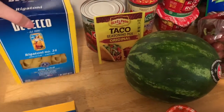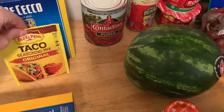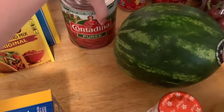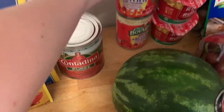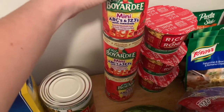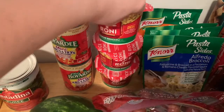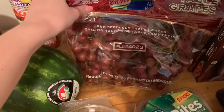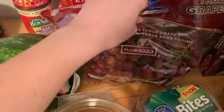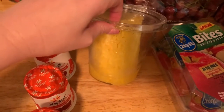I got some rigatoni noodles for spaghetti night. I got some taco seasoning mix for my taco salads — I thought I had some and I don't. I got some tomato puree for my spaghetti sauce. And then I got three cans of the ABC spaghettios and meatballs. I got three of the rice-a-roni cheddar broccoli rice sides — my kids like these for lunches. I got a very large thing of red seedless grapes.